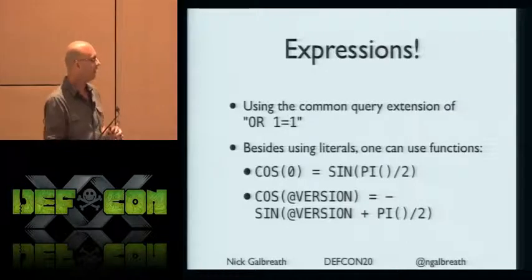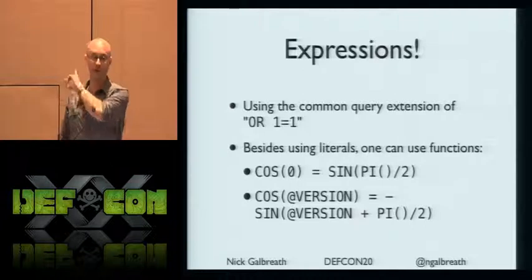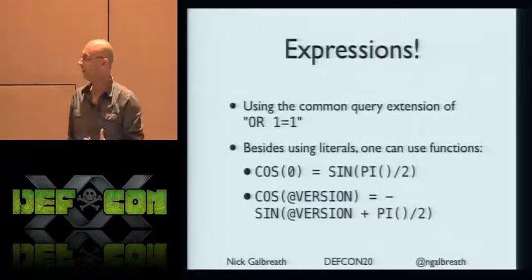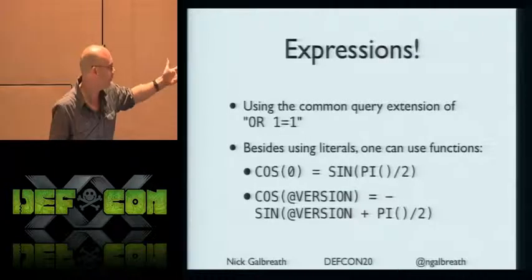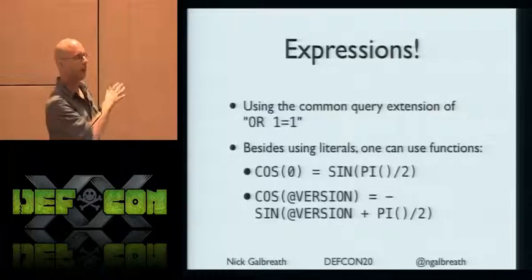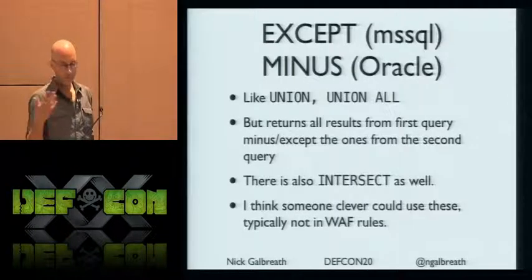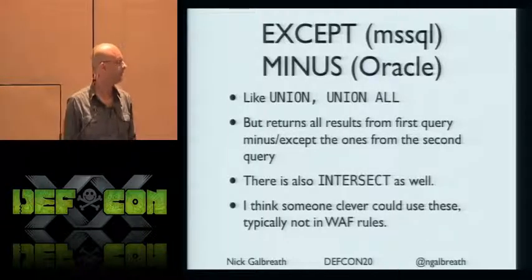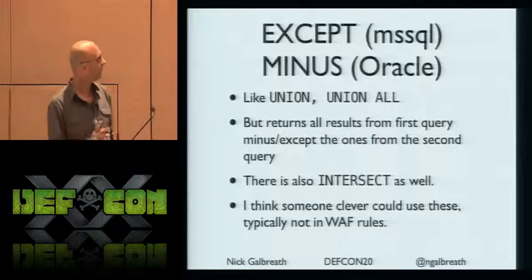The classic OR 1=1 is easy to detect. What I haven't seen — and I only tested this myself — is: why do that? Why not use actual functions? Anything that evaluates true or false works here. You can get much more creative with mathematical expressions that will be really tough for WAFs to handle. Also: we all know about UNION and UNION ALL, but there's also an INTERSECT statement. I can absolutely guarantee every web application firewall is not blacklisting that one.